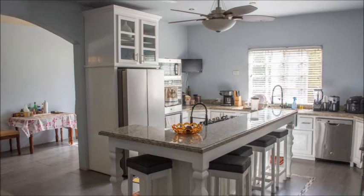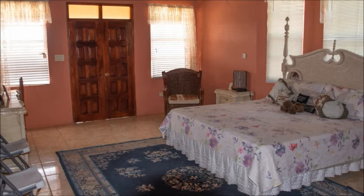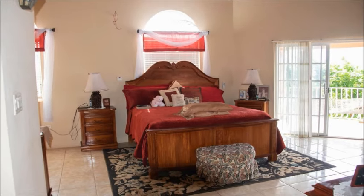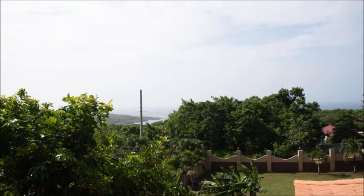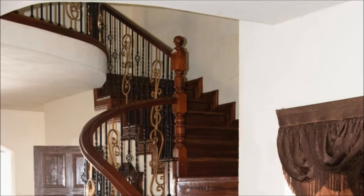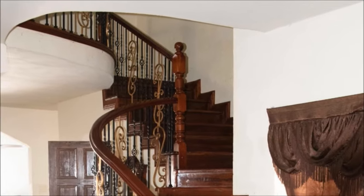The well-equipped kitchen is brand new. The bedrooms are large and airy, with two-way balconies overlooking the Caribbean. One primary bedroom is on the ground floor. There is also a jacuzzi in one of the upstairs bathrooms.